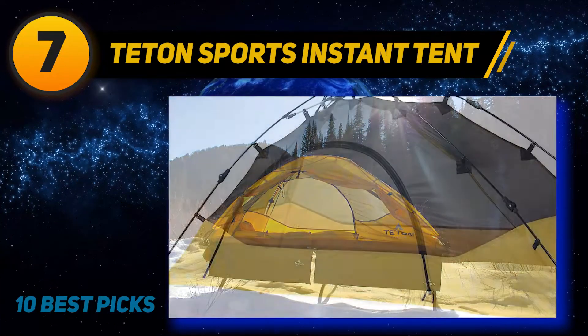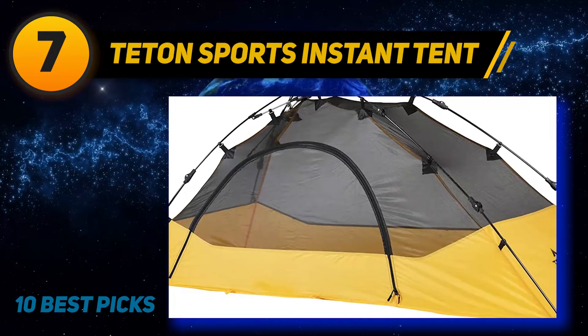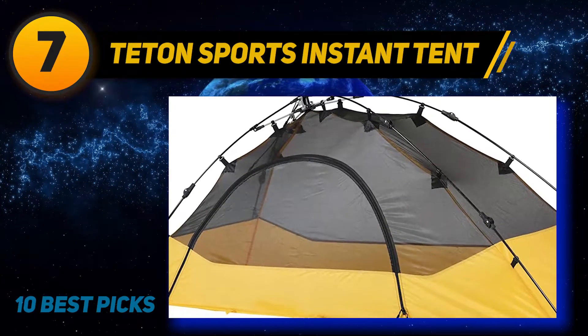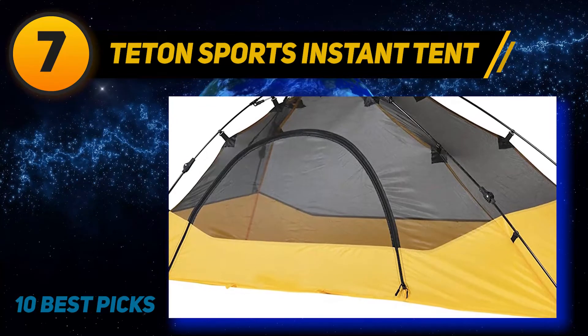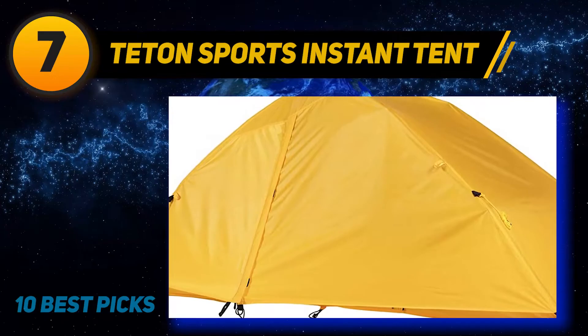Even though it does not have plenty of headroom, it provides you with an included gear loft so you won't trip over your backpacks — a very convenient feature. Another remarkable aspect is the mesh top, enabling you to experience excellent stargazing and enjoy a full view of nature at night. This is also brilliant for ventilation, making your tent cooler if you are camping on summer days.